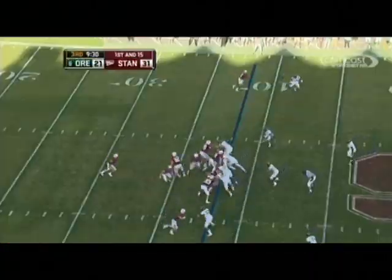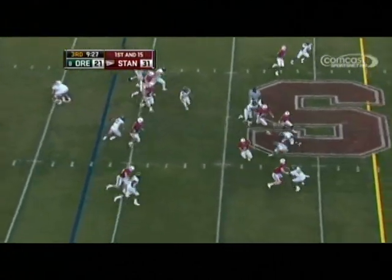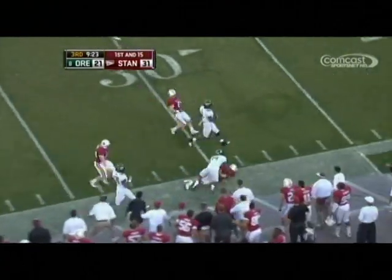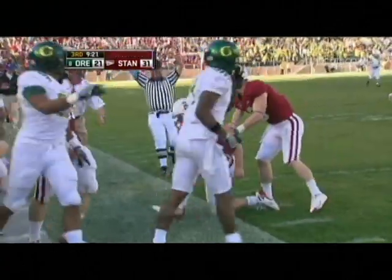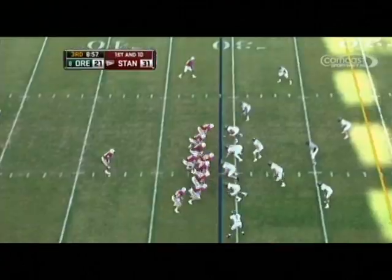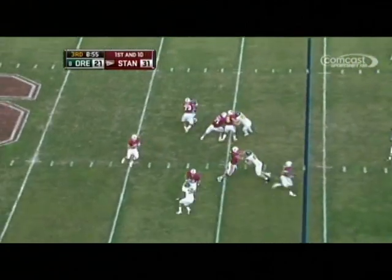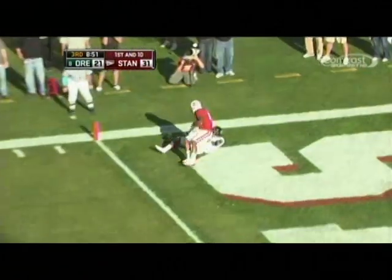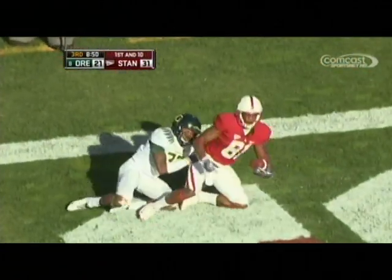First to 15, now for the Cardinal. Luck — give it to Gerhardt. Gerhardt's got a gap — 45, midfield, to the 45, to 40, 35 — out of bounds at the 30-yard line. Huge play. Play fake — Luck going to go up on first down, looking for it all, looking for Owusu. He's got it — touchdown Cardinal.